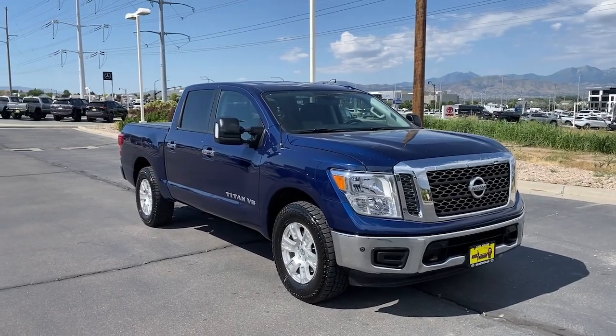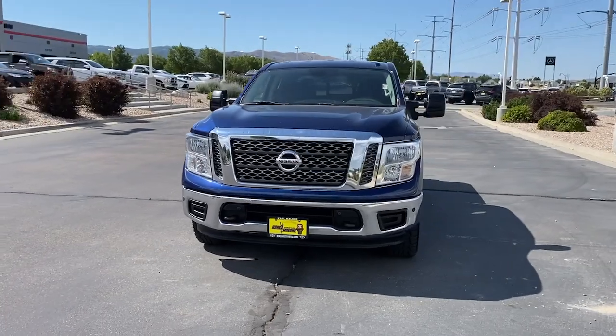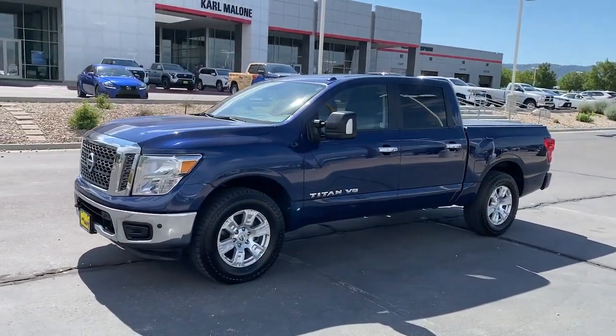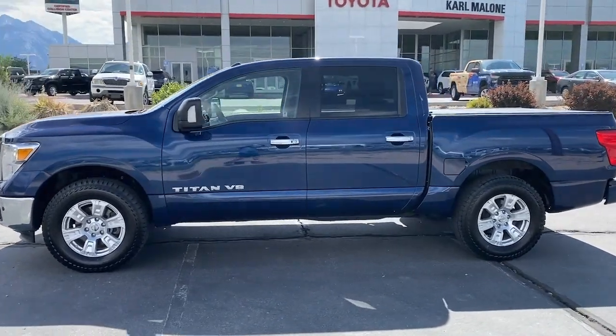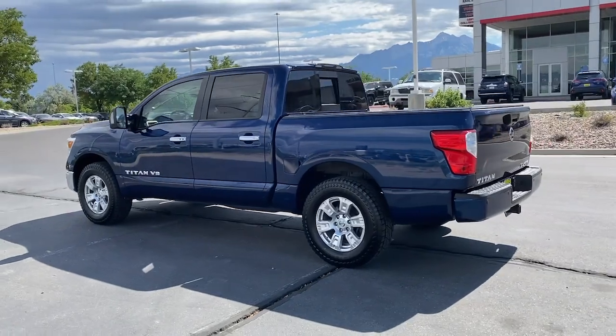Go home happy with the 2018 Nissan Titan. With less than 70,000 miles on the odometer, this vehicle provides excellent value. You'll love the comfort of this handsome Titan — its serene cabin, luxurious seating, and quick acceleration elevate every excursion.